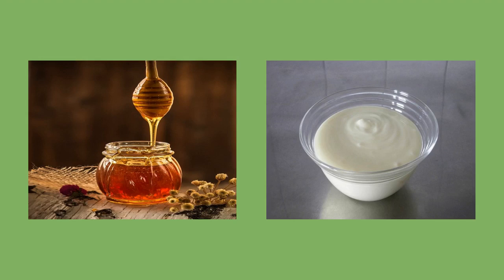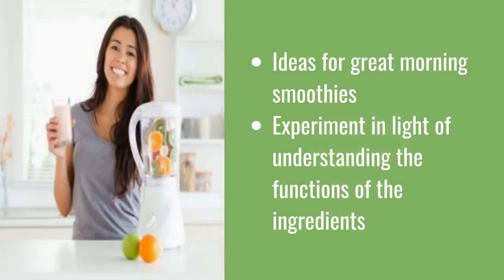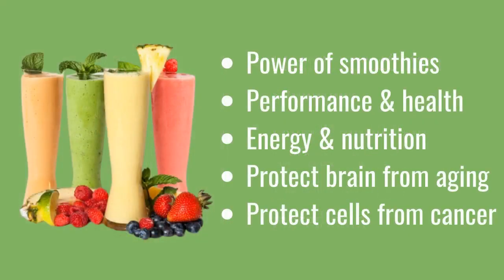Hopefully this has given you a few ideas for great morning smoothies you can use to start your day right. By sharing the reasoning behind each one and why they are so potent, you will hopefully now have a better idea of how to bring about similar effects while still experimenting with the ingredients as you see fit. Most importantly, I hope these videos have now opened your eyes to the real power of smoothies — we're talking game-changing improvements in performance and health.